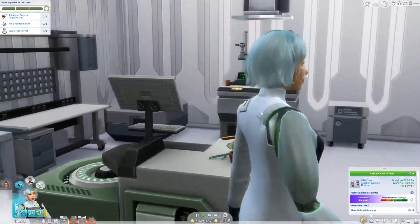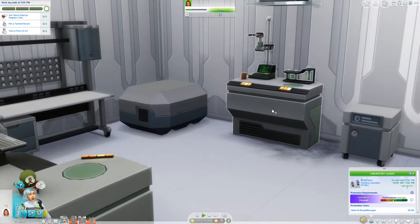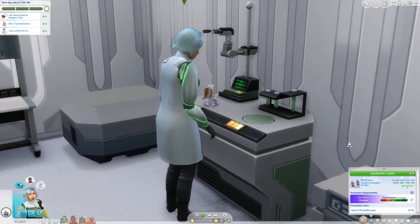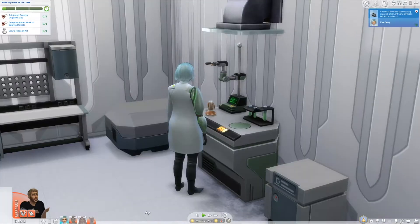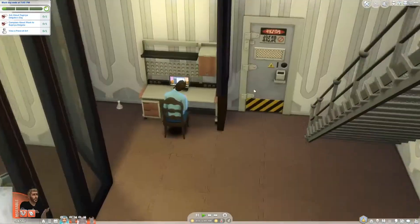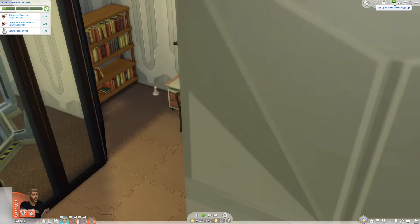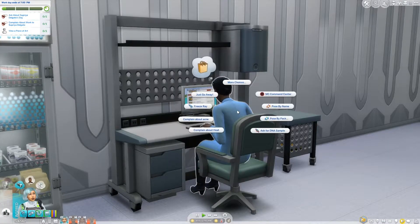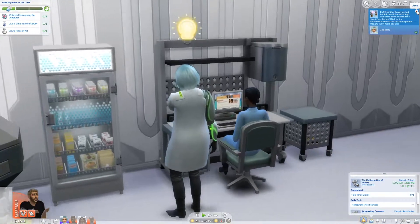We need to ask Supriya about her day, mix a tainted serum, and view a piece of art. There's art at work? Let's get started on that serum, shall we? Jalen is off to class. Good luck, honey. Yes! We made it. We have got to find Supriya — have you seen Supriya? Hello, Caleb, have you seen Supriya? I bet she's upstairs. Found her — she's in the same room. Let's get to complaining, shall we? We had our 13th breakthrough. Yay!